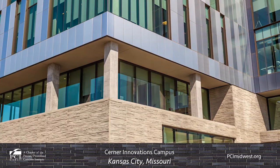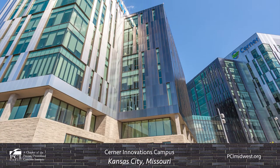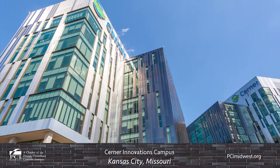Since the completion of buildings one and two, buildings three and four were designed and constructed with a similar function, materials, and overall appearance in mind, in order to achieve a cohesive looking campus.